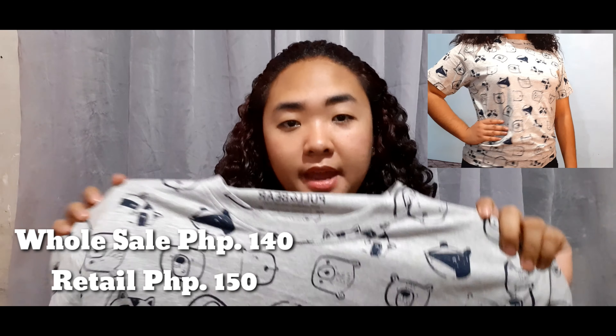Next item, top din siya, pero this time t-shirt naman. Cute to. Ang design lang niya is parang bear and parang fox or kung anumang klaseng animals yan. Mahilig kasi talaga ako sa animals, so itong design na to talagang humaling ako. Unang kita ko, gusto ko nakagad siyang bilihin. Meron nga din dong dog and cat design, kaso yung tela niya parang hindi maganda.